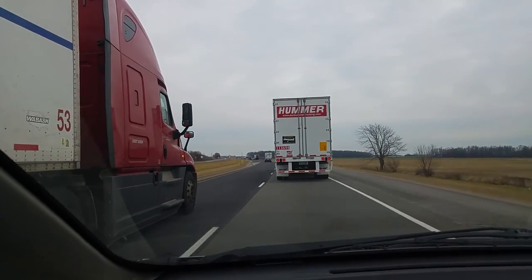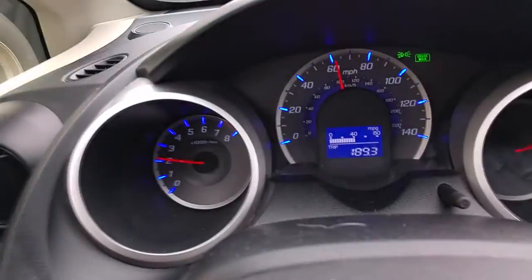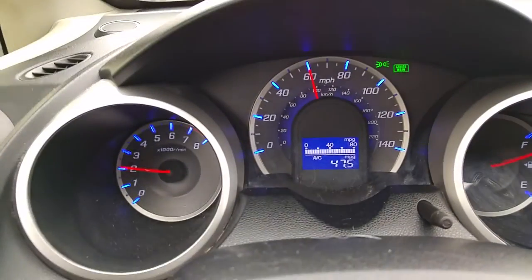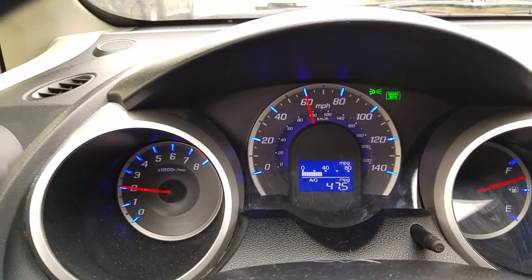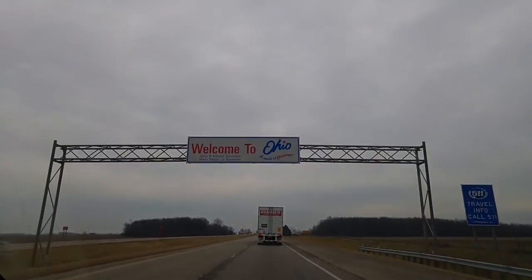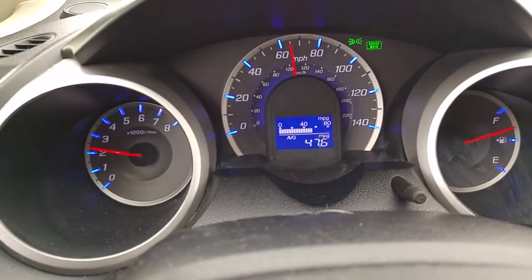I've started drafting more behind semis — I'm sure they love me for that. At 189 miles, I'm up to 47.5 MPG. At 200 miles, we are now at 47.6 MPG.